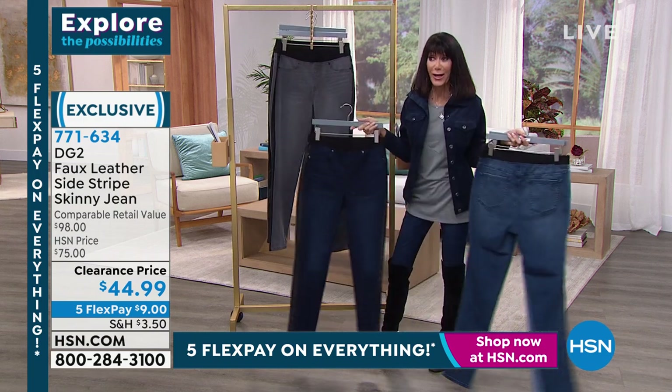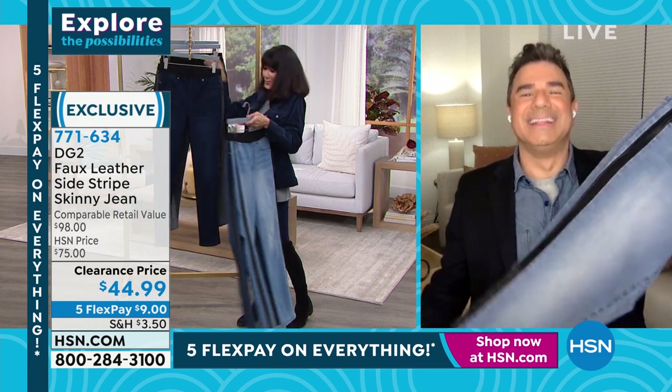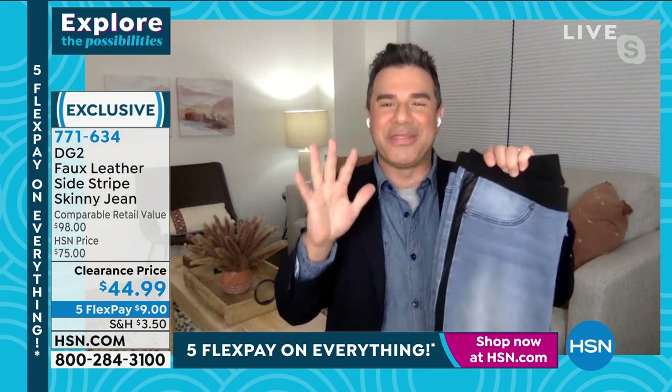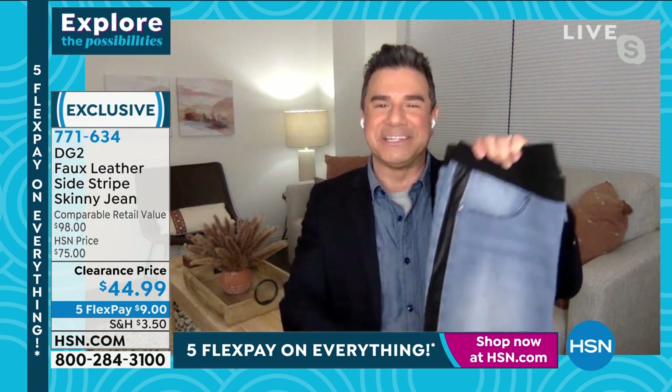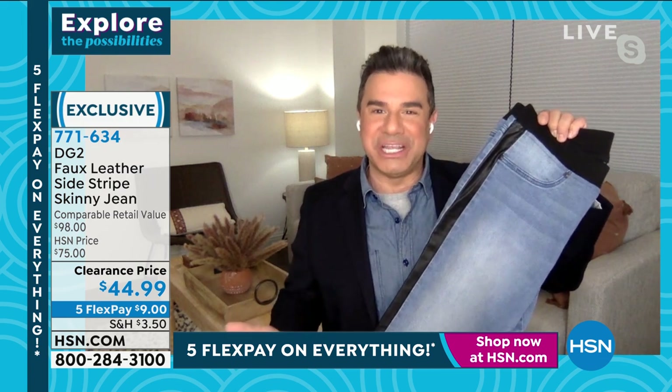$44.99 — just $9 on any credit card without any interest, and you have 30 days. These are like your cool girl jeans. Believe it or not, in 13 and a half years of doing denim here at HSN, this was the very first time we put a faux leather accent on any of our jeans.